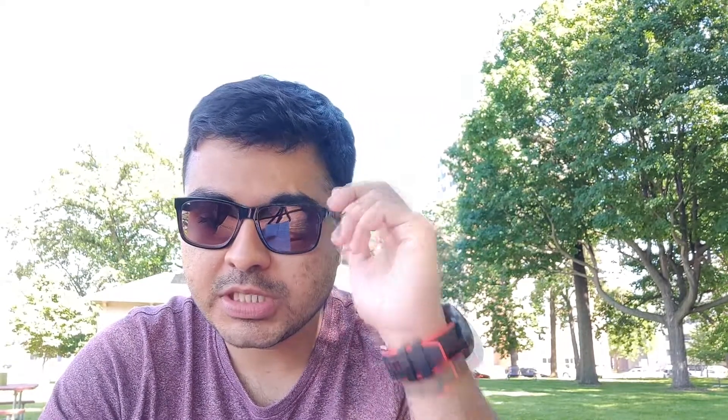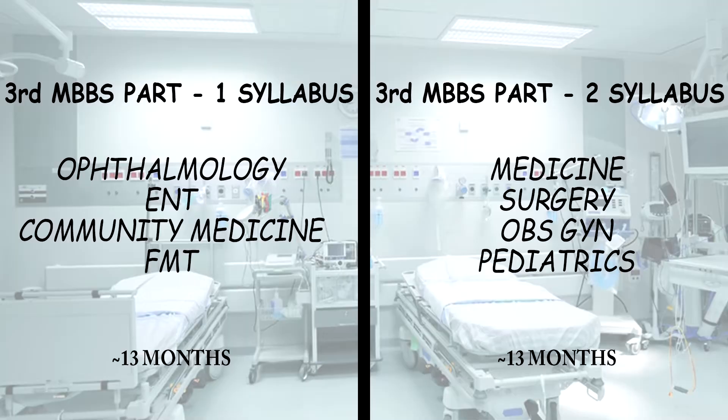Third MBBS Part One, with the new modified syllabus from 2018 or 2019, has ENT, Ophthalmology, Community Medicine, and FMT — it's 13 months. Third MBBS Part Two is Medicine, Surgery, Obstetrics & Gynaecology, and Pediatrics — again 13 months. So total 26 months. In my humble opinion, I clubbed Part One and Part Two together — there was no separate Part One or Part Two in my mind. I used time in Part One to study Medicine and Surgery while simultaneously studying I, ENT, and Community Medicine.